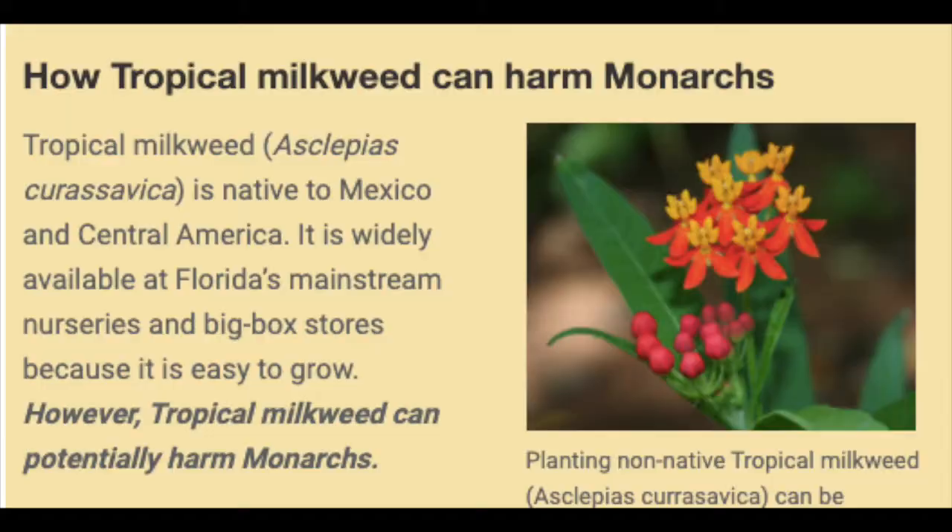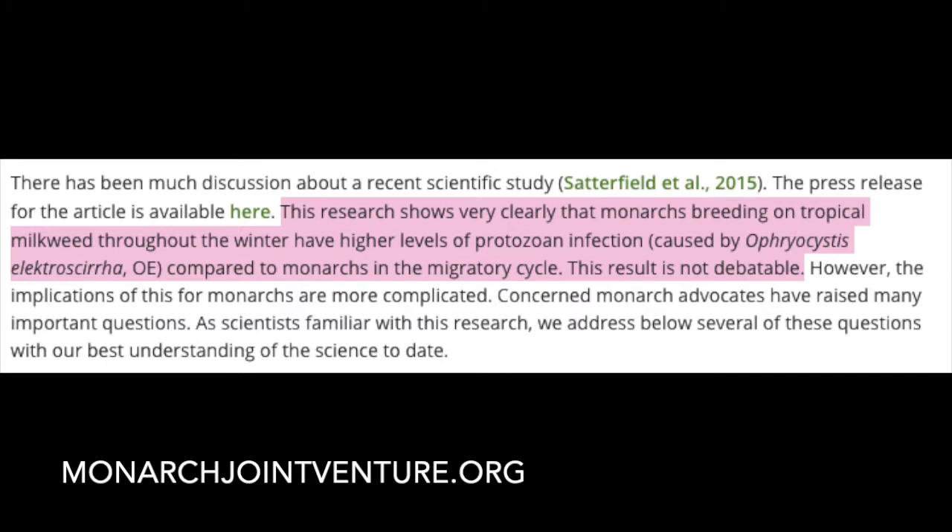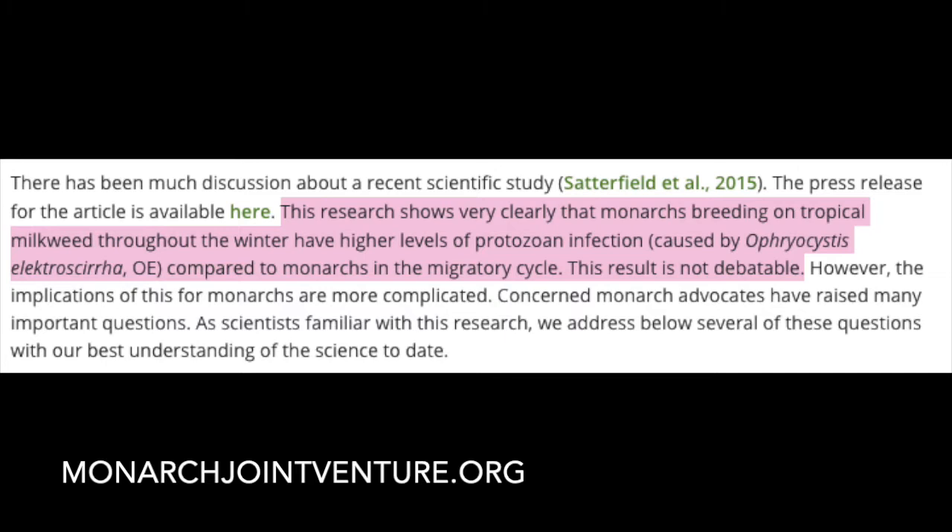The tropical milkweed is not the best food plant for monarch larvae and is somewhat invasive and should not be planted. Do not plant tropical milkweed unless you live in Mexico or Central America. If you already have it planted, make sure that during the wintertime it's cut back to lower the chance of a monarch butterfly flocking to it. Research shows very clearly that monarchs breeding on tropical milkweed throughout the winter have higher levels of protozoan infection compared to monarchs in the migratory cycle.